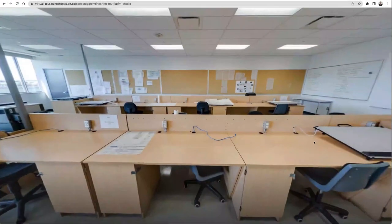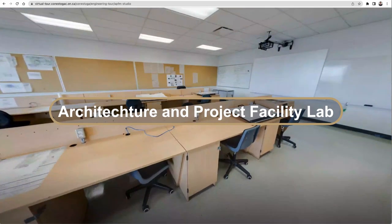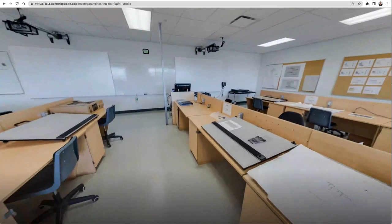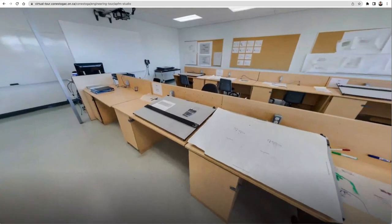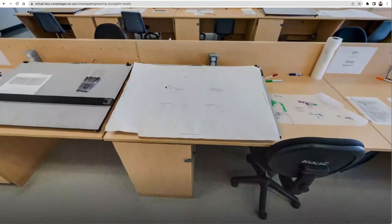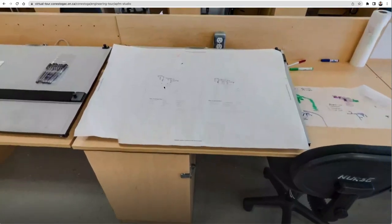Another very interesting learning environment is the Architecture Project and Facility Management Studio. It is a space for students to work and develop their skills in architecture, construction and engineering. The room is equipped with large workstations that provide ample space for students to work on their assignments and projects.